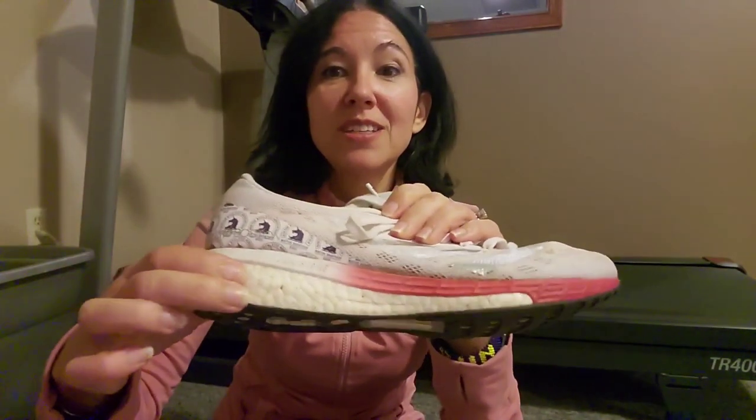These are the Adidas Boston 9 — I love these shoes so much. I own the 8th and these are the 9th; there's not a lot of difference between them. I like the foam, it's very cushy. I use them on my treadmill when I want to run faster, and obviously for outdoors too — I raced in them at a 10K and a half marathon back in early 2020, before the pandemic. I'm alternating them for speed workouts and tempo workouts, but mostly I've been using them on the treadmill.